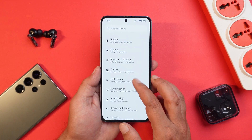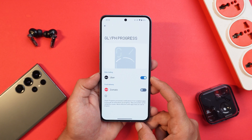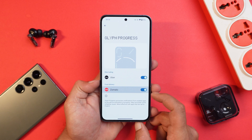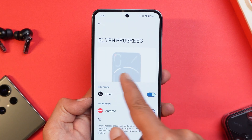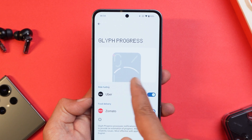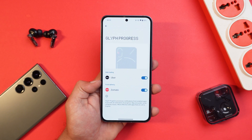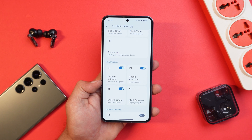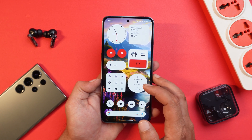Finally, we have the support of Zomato under the Glyph interface, or the Glyph progress bar. If you go to Glyph Interface then Glyph Progress, previously we had ride support for Uber, but now for food delivery we have support for Zomato. It will use two LED lights for the progress bar and you can get real-time delivery information on the Glyph interface itself. It's nice to see Nothing utilizing Glyph lights in a more practical way.